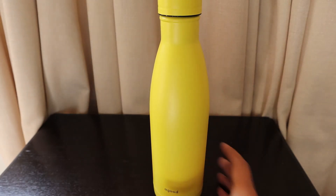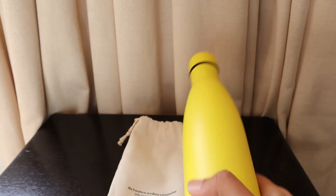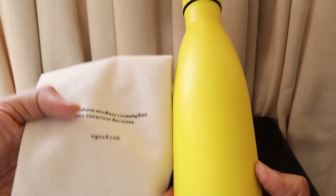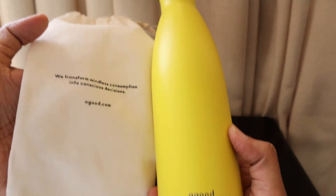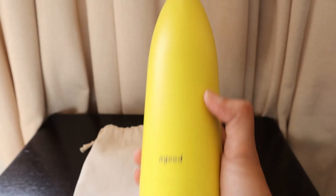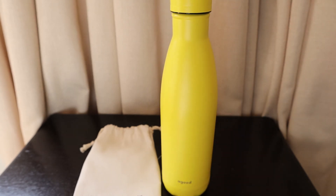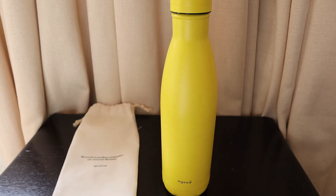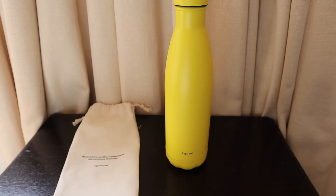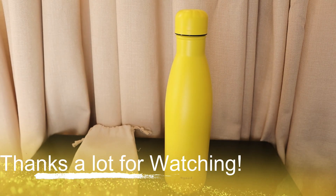So thank you for the bottle — keep making the planet sustainable. We should also move away from plastic and try to make the earth worth living in for our future generations. Thank you all, thanks a lot, bye-bye!